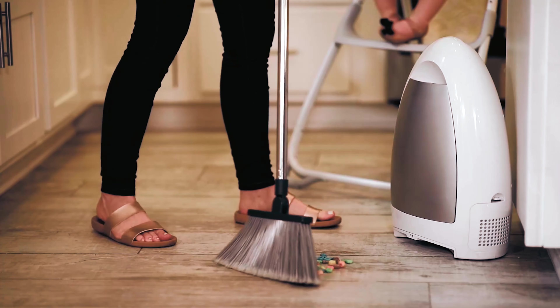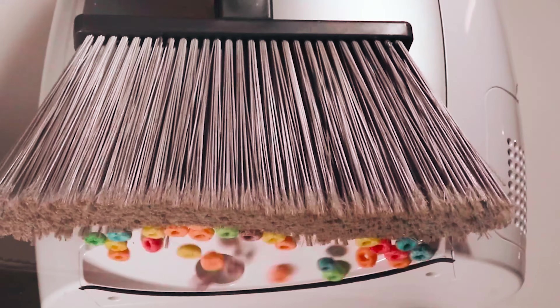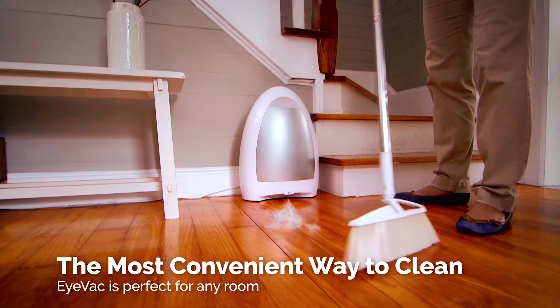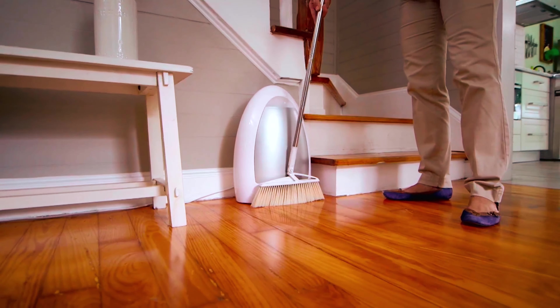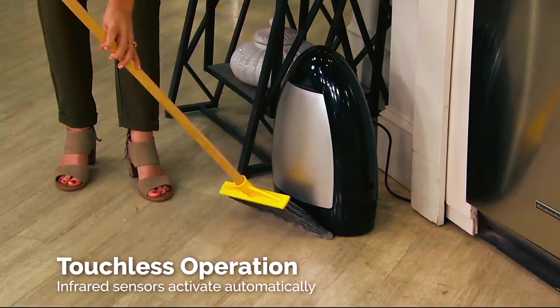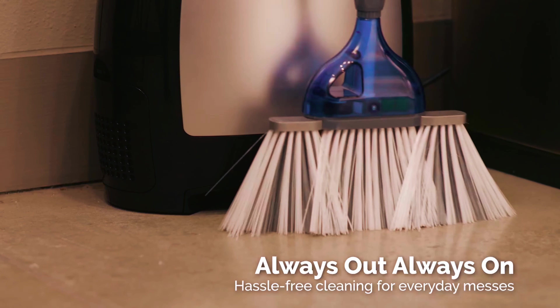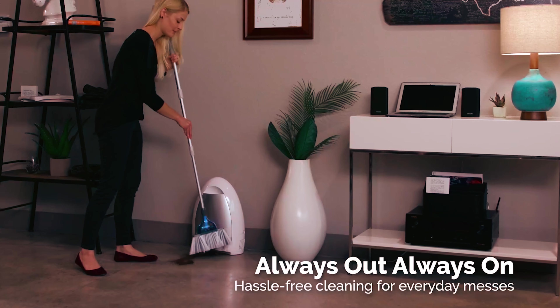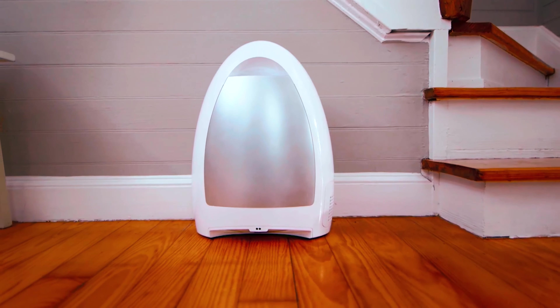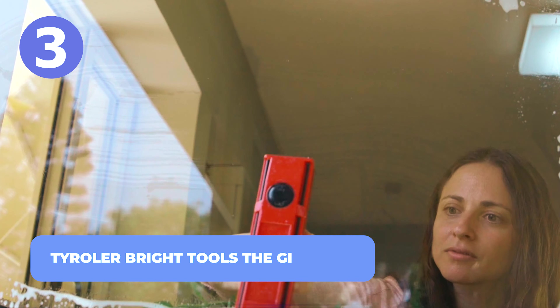This 1000W vacuum removes 100% of dust, hair, and debris instantly from the surface, which makes it perfect for pet owners and parents. It has high efficiency as it comes with dual filtration pre-motor and exhaust filters that remove dirt from your home and return clean air. It comes on when the infrared sensors detect sweeping motion, making your cleaning process easy.